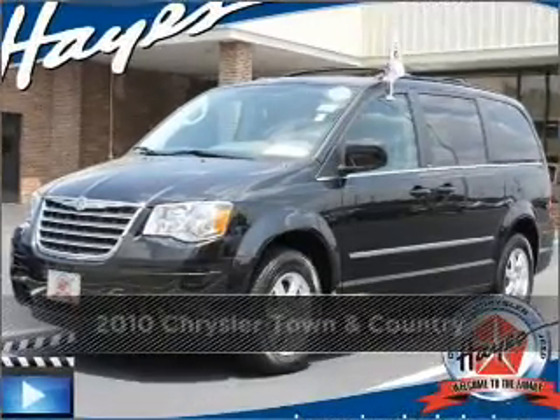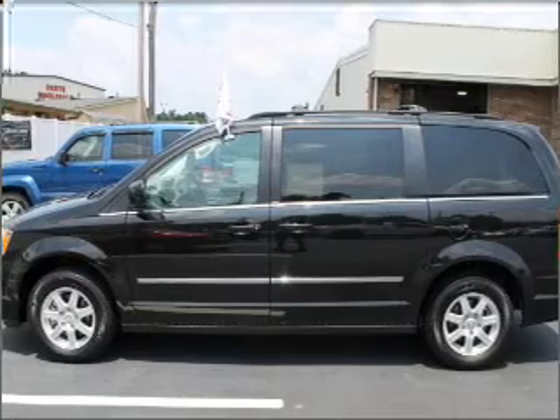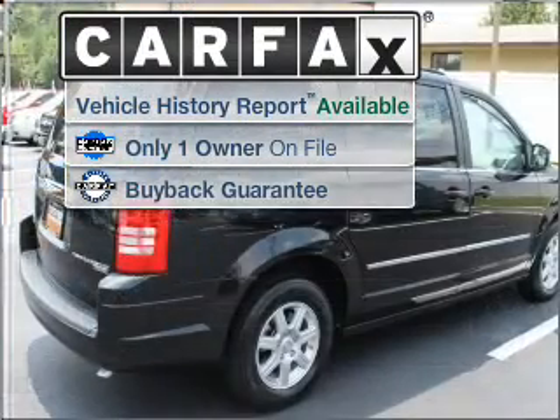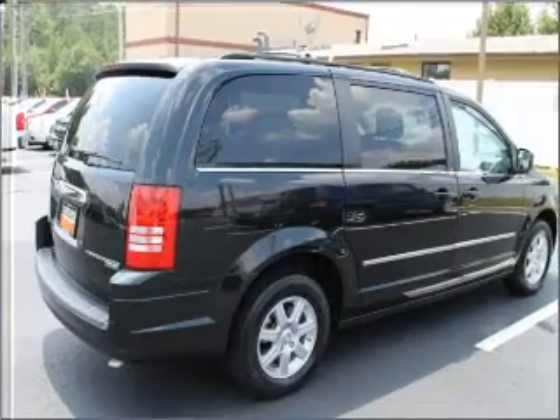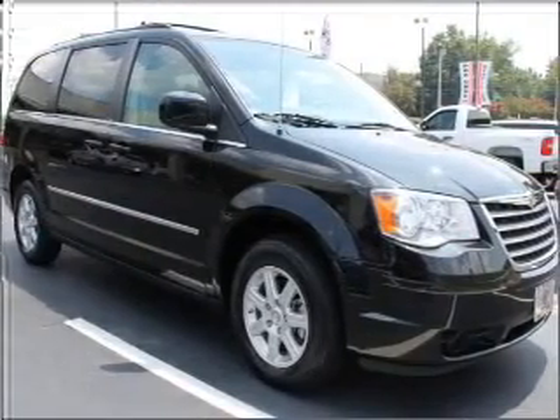Proudly presenting this 2010 Chrysler Town & Country. This vehicle will more than meet your needs. A Carfax report can help you check for costly hidden problems. Buy with confidence. This car qualifies for the Carfax buyback guarantee.